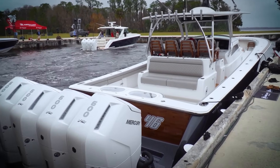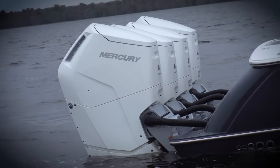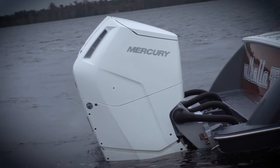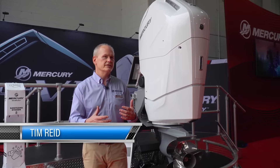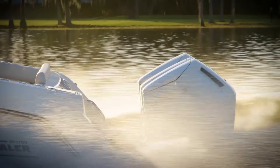From a steerable gear case — the first in the outboard industry — to a two-speed transmission, new digital throttle and shift, extended maintenance, and unbelievable performance. We went back to the drawing board with this one and really listened to the customers, OEMs, and dealerships to really understand what they are looking for in this engine.